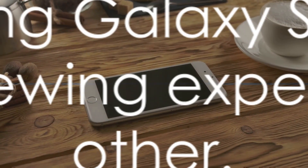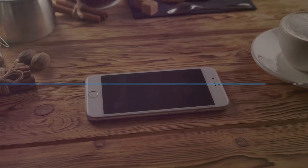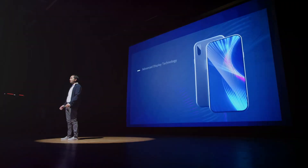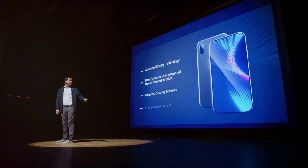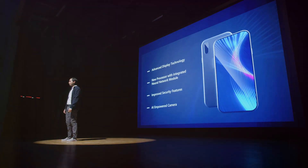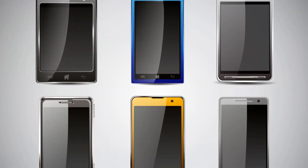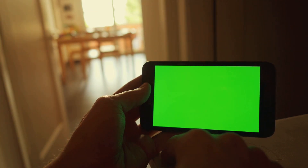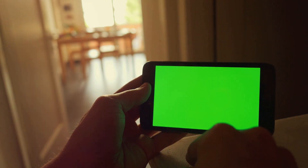But the Samsung Galaxy S23's screen isn't just about the specs — let's delve deeper into the features that make this screen stand out. First up is the refresh rate. The Samsung Galaxy S23 boasts a refresh rate of 120 Hz. Refresh rate is the number of times your screen updates with new images each second — simply put, a higher refresh rate equals smoother visuals. So whether you're gaming or scrolling through your social feeds, the experience is as silky smooth as it gets.